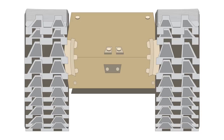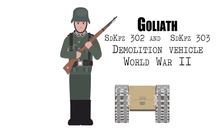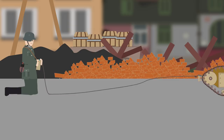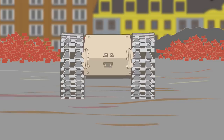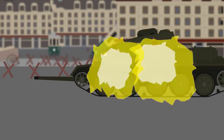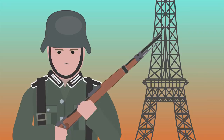The Goliath — the SD KFZ 302 and 303 — was a demolition vehicle of World War Two. It was one of the most interesting weapons the Germans made during the Second World War. The initial idea wasn't originally German but French; the French had been developing the device ever since the First World War.